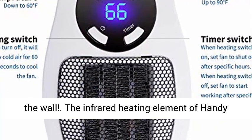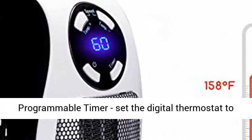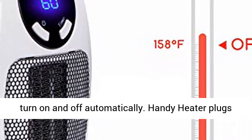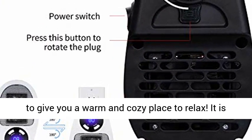The infrared heating element of Handy Heater is incredibly efficient. It has a programmable timer — set the digital thermostat to the temperature you want and Handy Heater will turn on and off automatically. Handy Heater plugs right into any outlet without taking up any space to give you a warm and cozy place to relax.